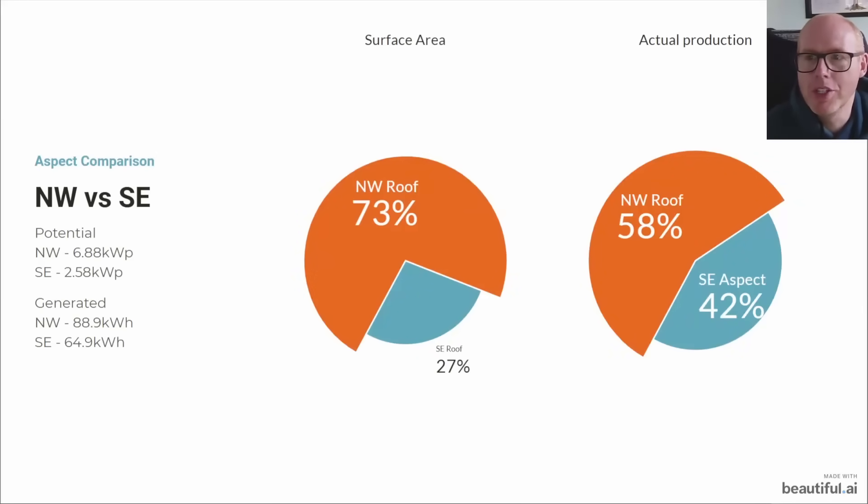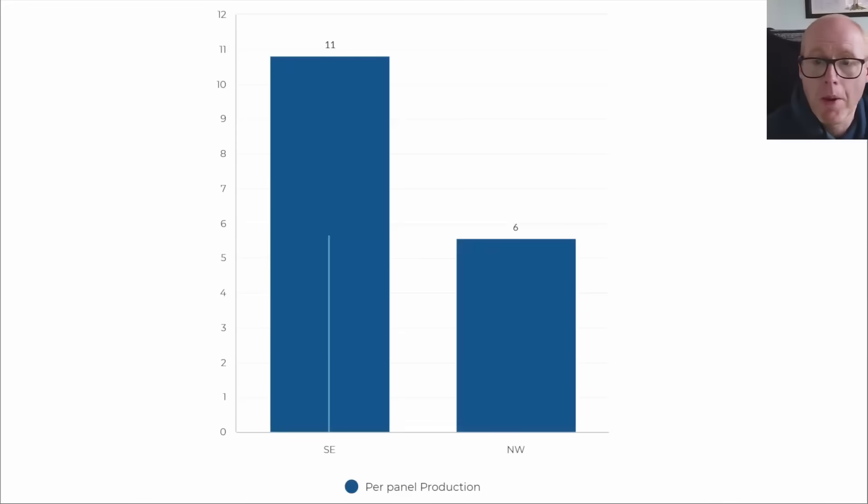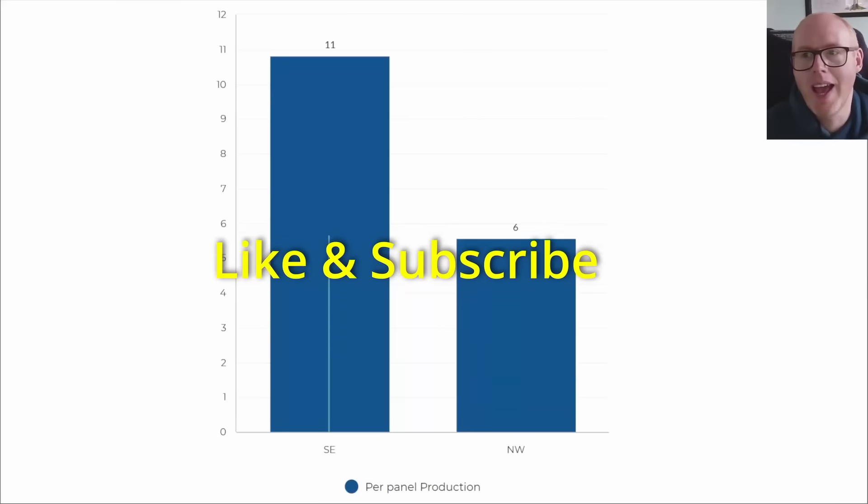One of the most popular bits of analysis we've been doing this year is northwest-facing panels versus southeast-facing panels. The northwest ones generated 88.9 kilowatt hours and southeast 64.9, translating to 58% generated by the northwest roof and 42% by the southeast. 73% of the surface area of solar panels is on the northwest roof, so it's somewhat underperforming as the months go on and the sun gets lower in the sky.